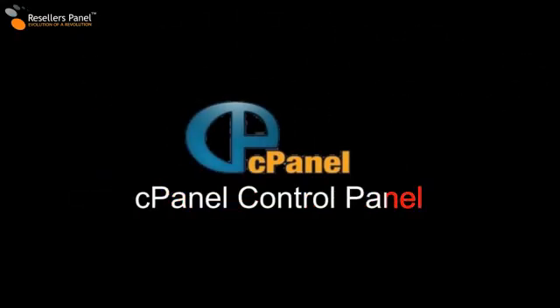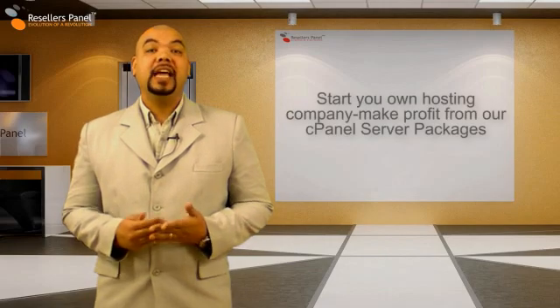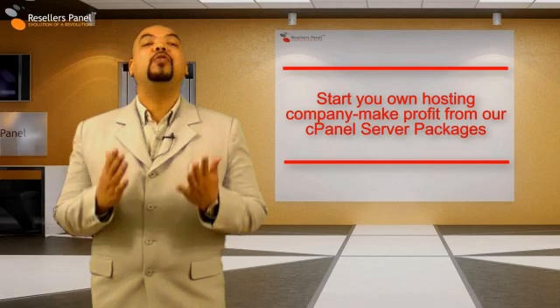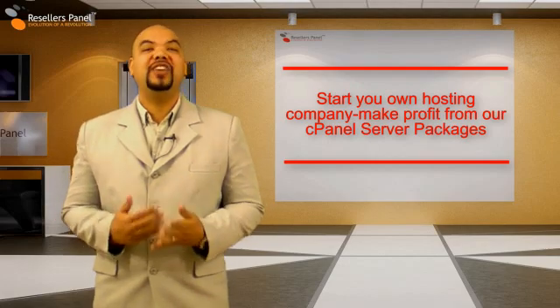Hello and welcome to Resellers Panel. I'm Nathan Lee and today I will tell you what cPanel server packages are and how you can make a profit by reselling them.